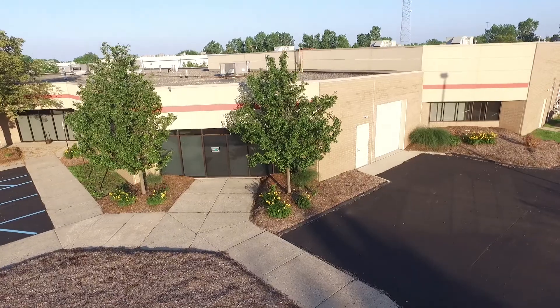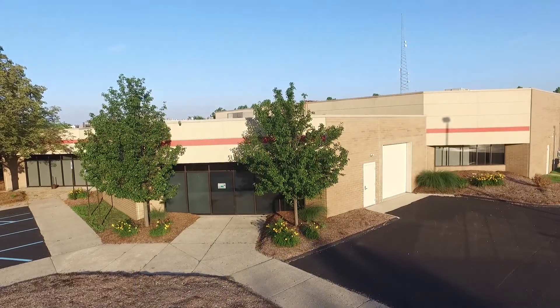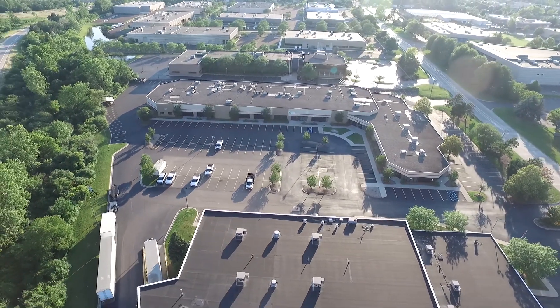This building layout currently has flexible office, industrial, and warehouse space available. It offers multiple 4,000 through 41,000 square foot available spaces with build-out allowances.